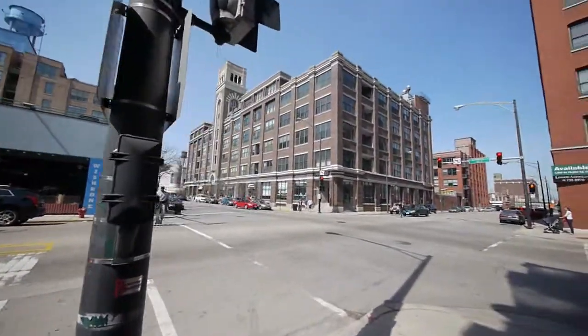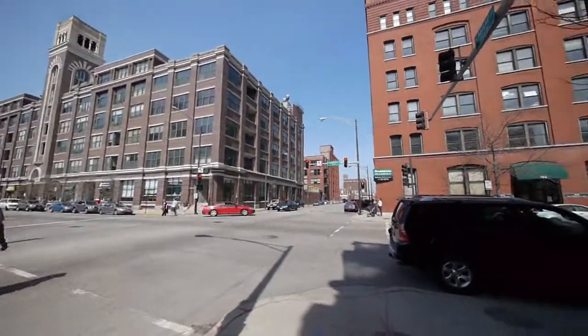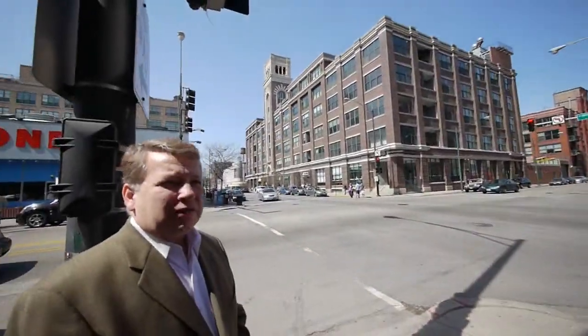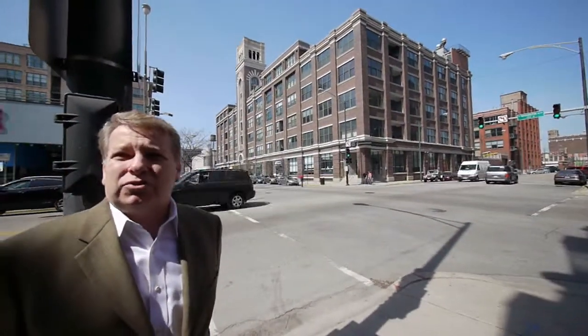One of the things I love is that we're looking at a really authentic 1900s Chicago streetscape out here. A lot of the lofts were built between 1884 and the early 1900s. I would say probably 60% of what you see in the West Loop are the original buildings that have been converted into residential use.